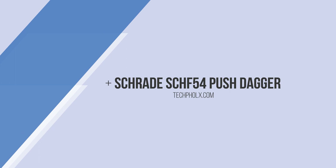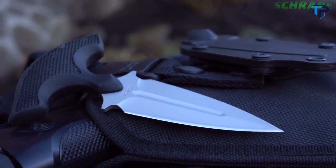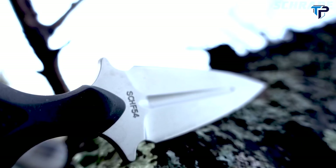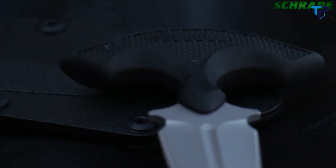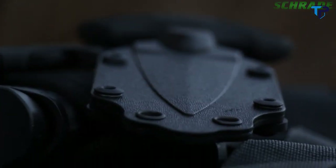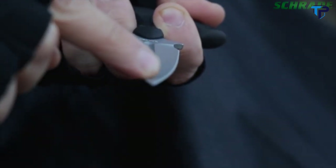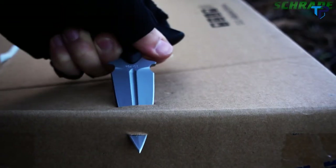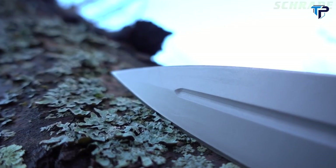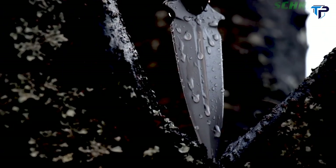This is the Schrade SCHF54 Covert Double-Edged Push Dagger — a beastly backup and personal self-defense tool. The SCHF54 package includes a double-edged spear point blade with an ambidextrous handle that rides securely in a tough multi-carry nylon fiber sheath system. Forged from bead-blasted HCR13MoV stainless steel, the three-and-a-half-inch double-edged blade is honed hair-splitting sharp, with a narrow point designed for cleanly piercing the toughest objects. The symmetrical lines of the SCHF54 are enhanced by a deep center blood groove and flared handle guards.